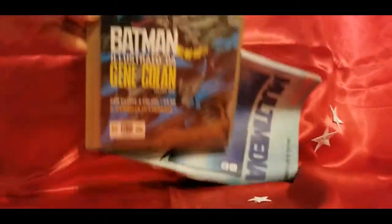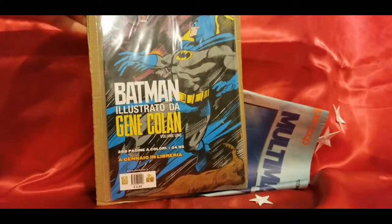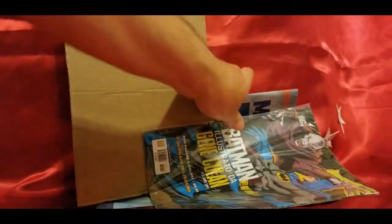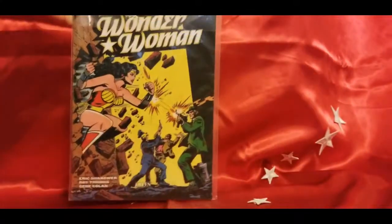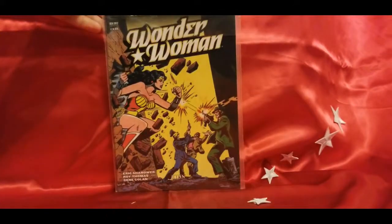Interesting — not at all what I was expecting. I'm assuming this is the back cover of the book. It is. There we have the front cover. Let's get rid of this cardboard. This is the Italian book, Wonder Woman, number zero.